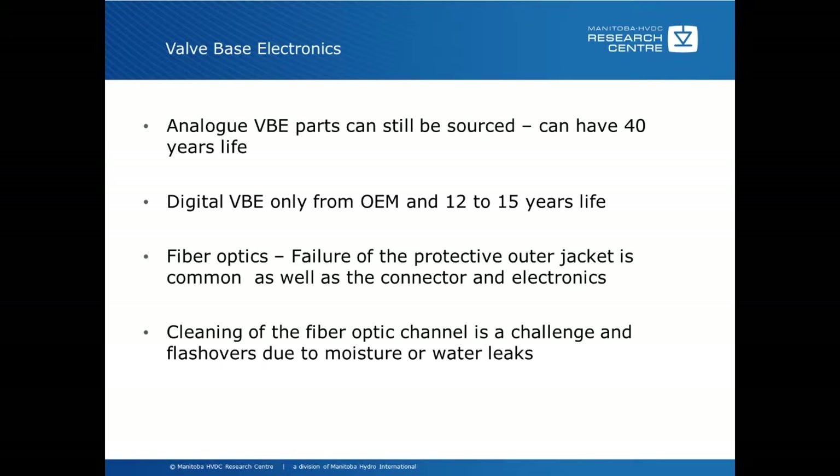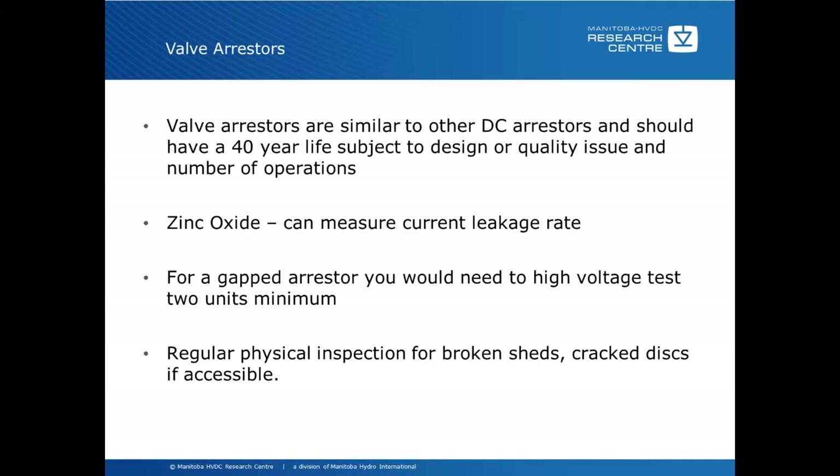Valve arresters are similar to other DC arresters — they should have a 40-year life subject to design, quality issues, and number of operations. Spare arresters are likely available. For a zinc oxide arrester, you can measure the current leakage rate to determine health. For a gapped arrester, you would have to remove from service and do high voltage testing, with a minimum of two units required. Regular inspections for broken sheds, cracked discs, and other things as accessible are also recommended.